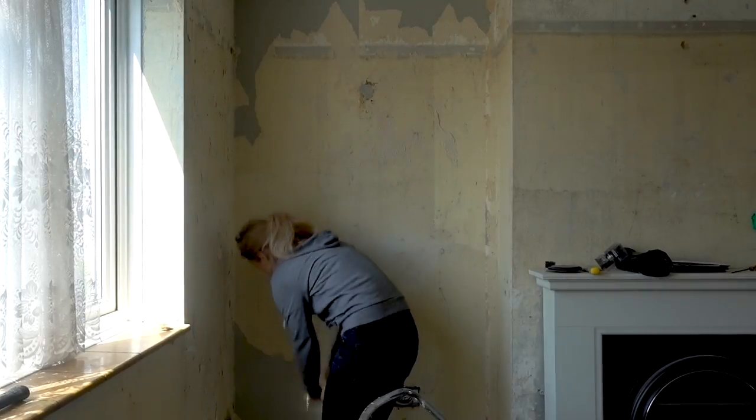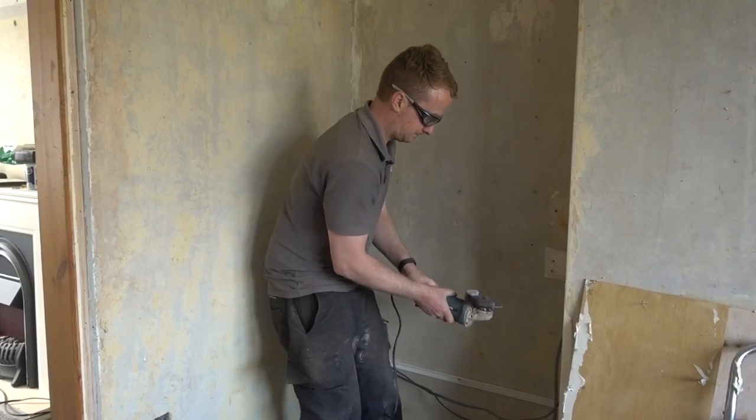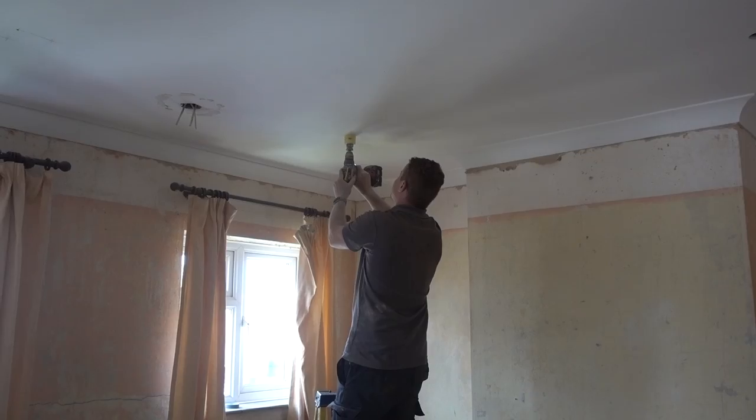While we were busy getting on with that, I called in my brother who luckily for us is an electrician. He helped us get new plug sockets all over the house, chasing some wires back into the walls and installing spotlights in various rooms.